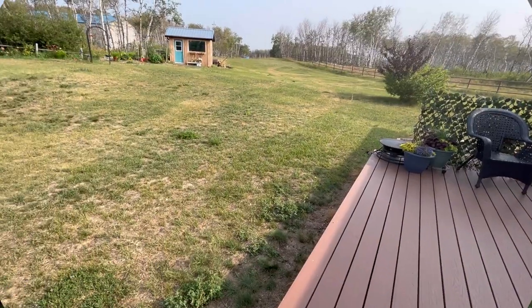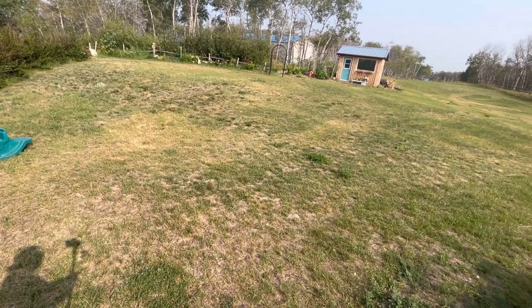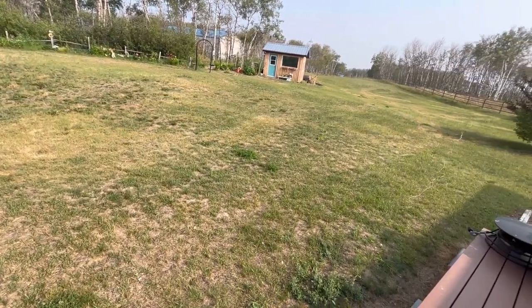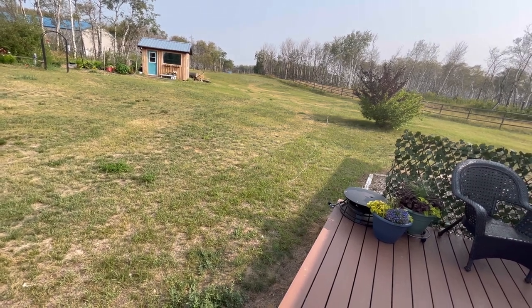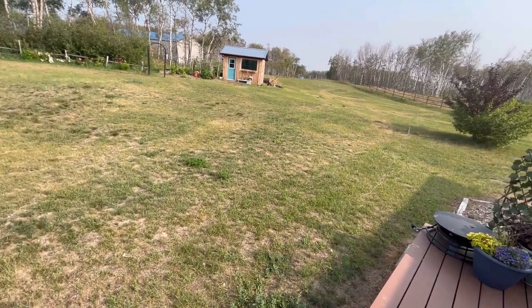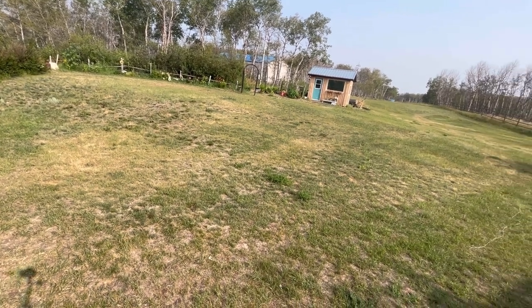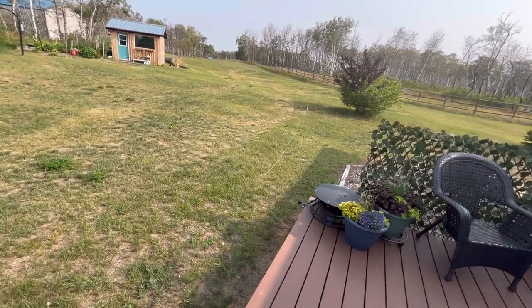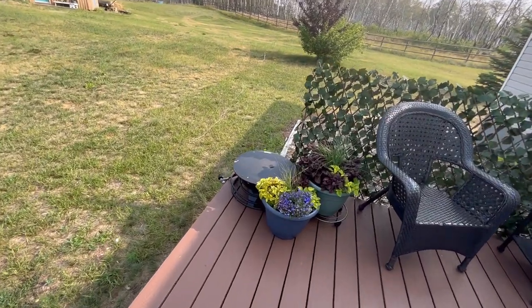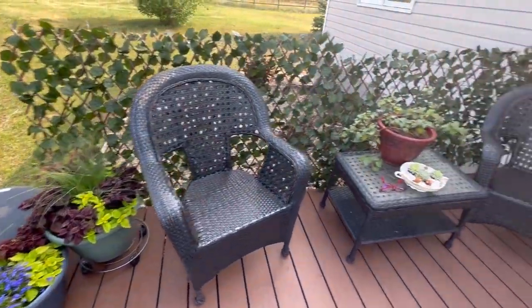We have been suffering through another drought again this season. We did get some rain about a week ago — a half inch of rain, which was great. But as you can see, most of my lawn here is pretty brown. I don't think I have cut the grass since early June, so everything that is thriving relies on me watering it and keeping it going.